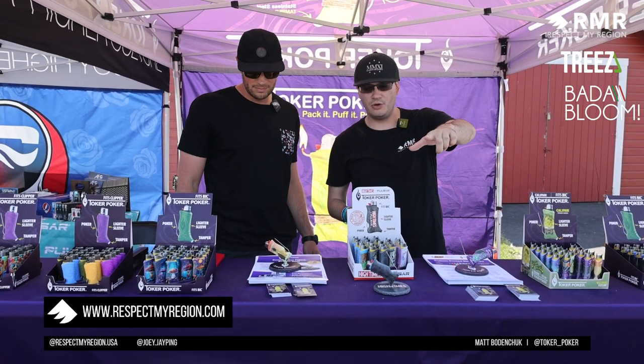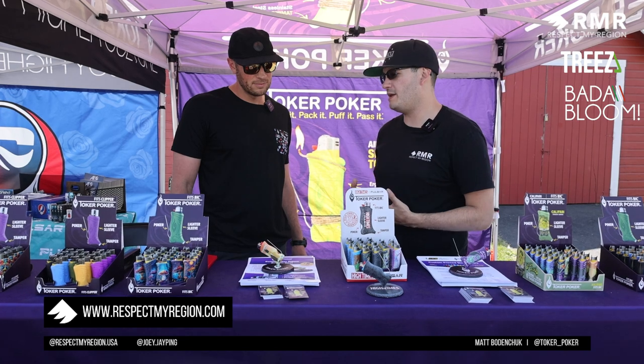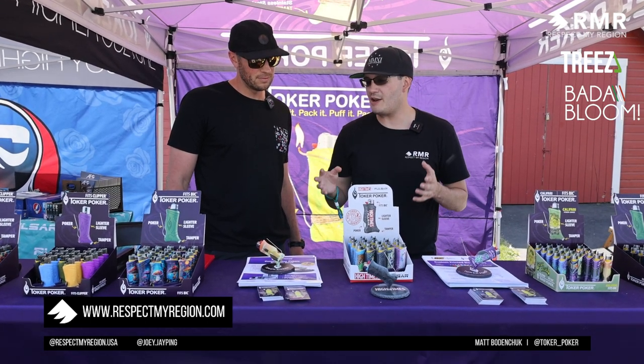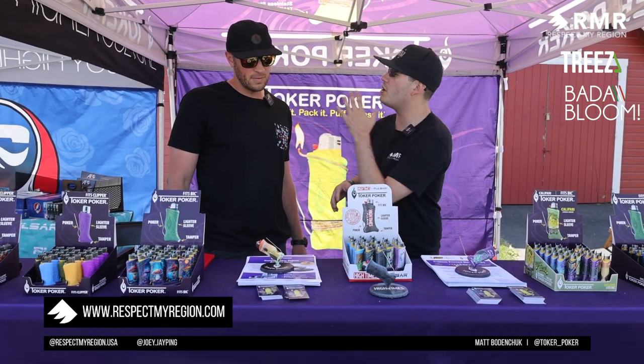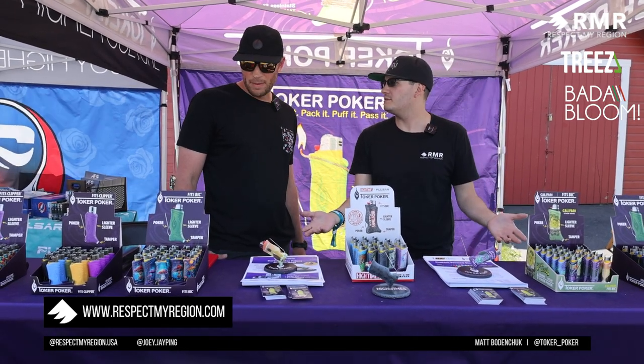This episode is brought to you by Trees and Bottom Bloom. It's all about Toker Poker and your story. I've been seeing the product for almost a decade now, but I don't think I know the official story — so who are you, what do you do, and what are we doing today?